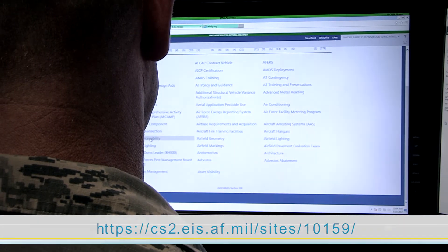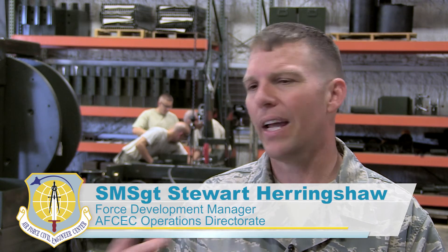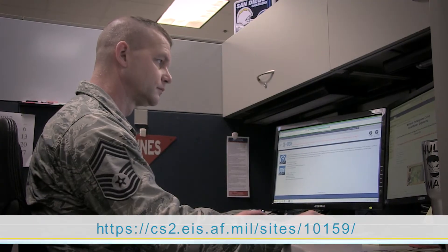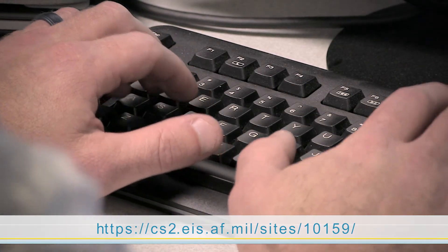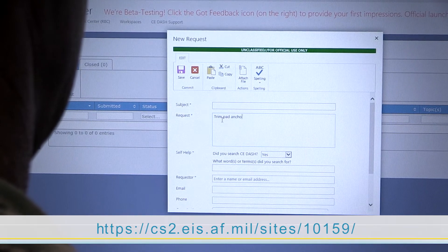My favorite feature is just having links to documents — a permanent link that I can click and find the AFI I need without having to store it and wonder if I have the most recent version. CE-DASH is going to be an awesome tool that any airman can use to get the answers they need. I'm very excited about CE-DASH because I think it's going to put a tremendous amount of information worldwide, whenever they need to look, regardless of the time zone or the activity they're involved in.